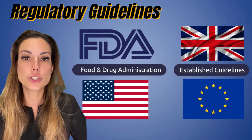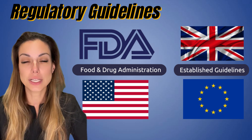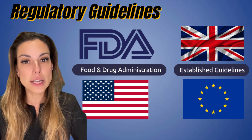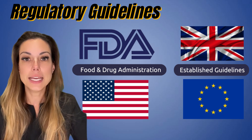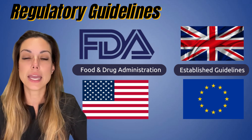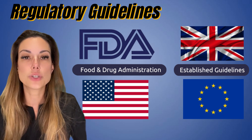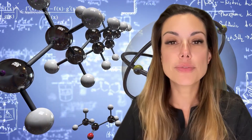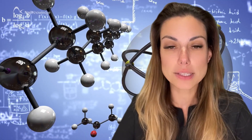Regulatory guidelines related to HEMA use in nail products vary by country and region. In the United States, the Food and Drug Administration regulates nail products and sets guidelines for the safe use of ingredients like HEMA. In Europe and the United Kingdom, they have also established guidelines for the safe use of HEMA in nail products, and products that contain HEMA are restricted to professional use only. As a nail technician, it's important to stay up to date with the regulations and to use HEMA-containing products safely and responsibly. By following proper safety precautions and using products according to the manufacturer's instructions, you can help minimize the risk of exposure and keep yourself and your clients safe.